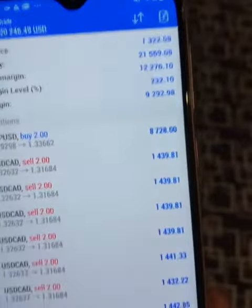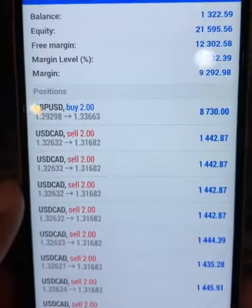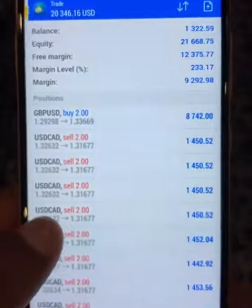I advise people to use codes. People are coding Forex now. So yes, it's a live account with VMJ — a real account.